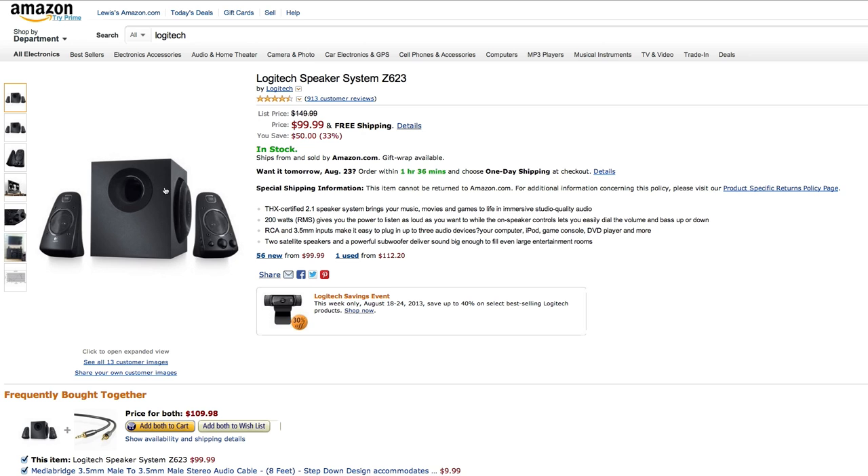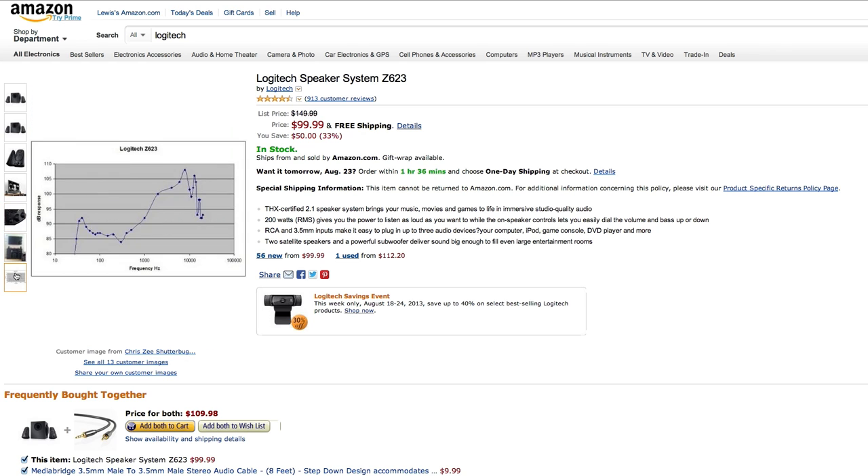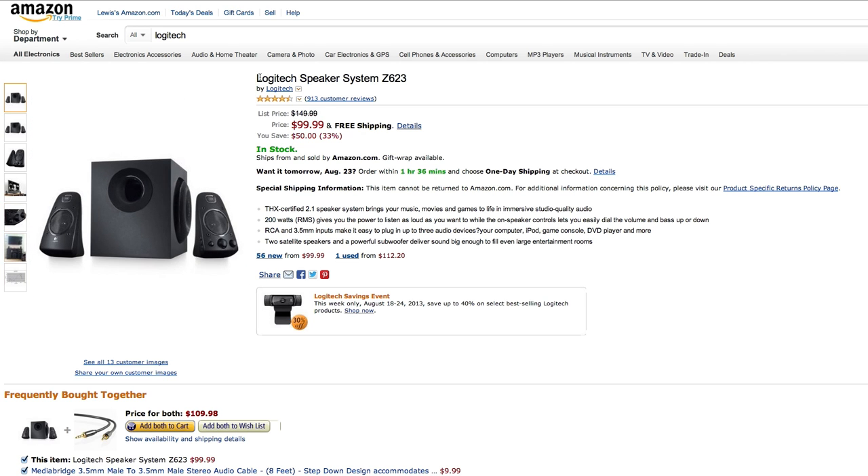The next recommendation I have is for a set of speakers. These are the ones that I personally use at home. They are a 2.1 system, so there's a little subwoofer to go with two satellite speakers, and they produce an incredible amount of bass for something at this price point. They're about a hundred bucks. These are the Logitech Z623. I'm a big fan of these speakers — they're simple to set up and they just sound great. So if you need to upgrade, look at these babies.